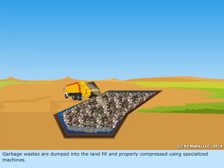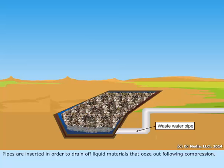Garbage wastes are dumped into the landfill and properly compressed using specialized machines. Pipes are inserted in order to drain off liquid materials that ooze out following compression.